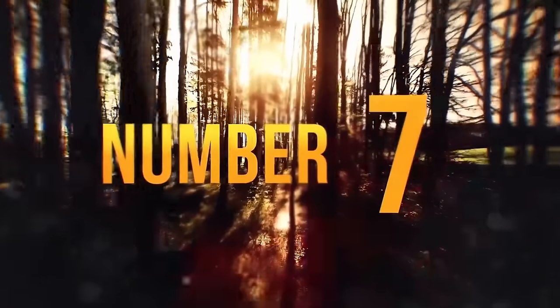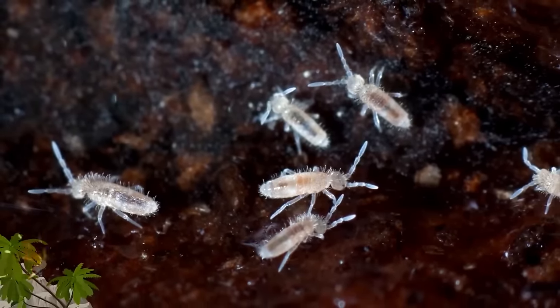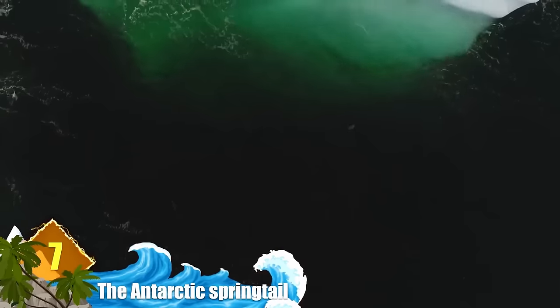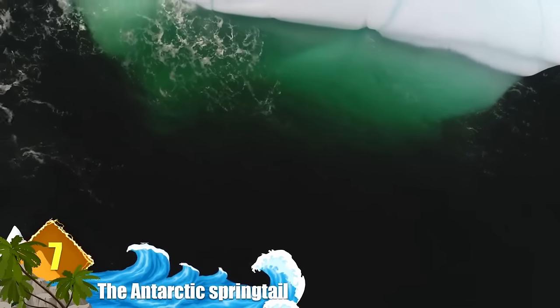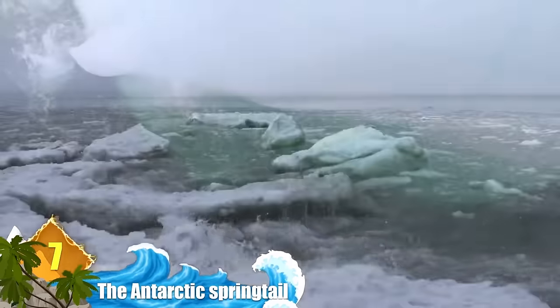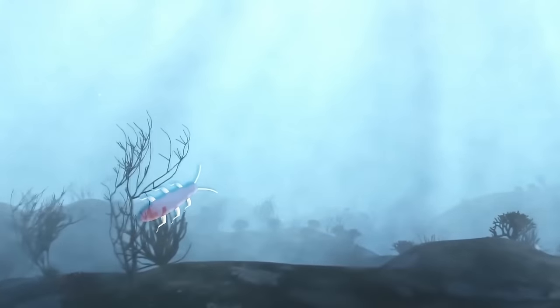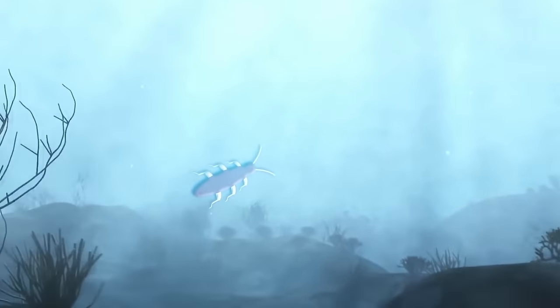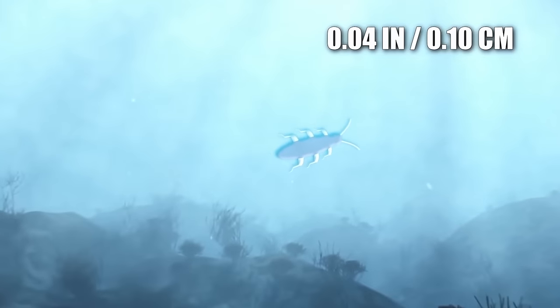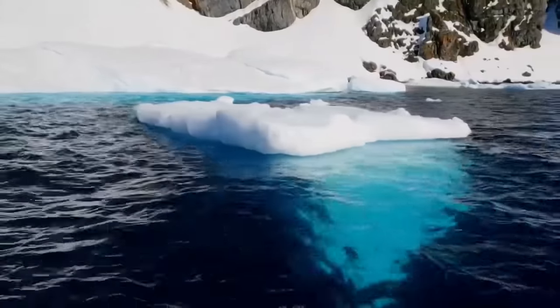Number 7: The Antarctic Springtail. You can find springtails all over the planet, but the Antarctic springtails have adaptations which allow them to survive the brutally cold conditions of the Antarctic sea. To save energy, the springtails slow down their metabolism, and during winter they produce glycerol which lowers their freezing point. Although they're only 0.04 inches long and weigh only a few micrograms, the springtails are actually visible to the naked eye — that is, if you ever end up at the bottom of the Antarctic sea.